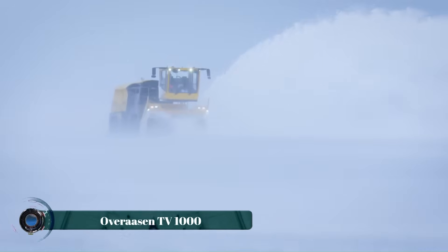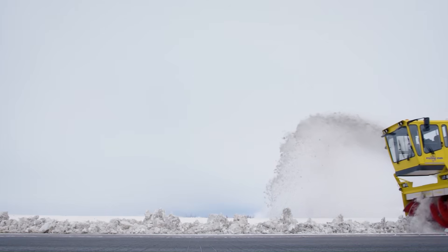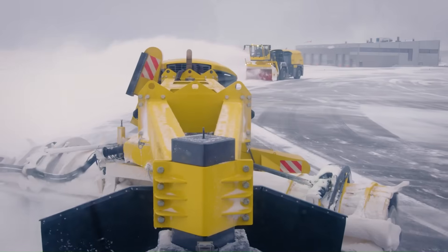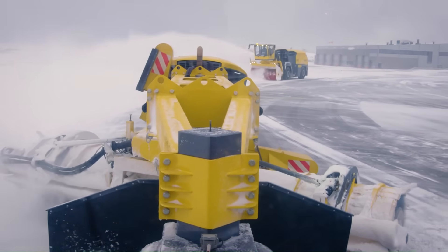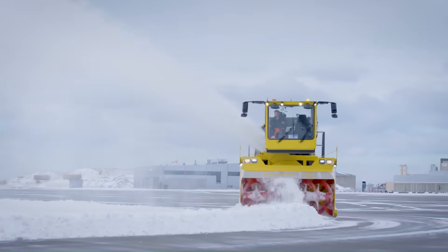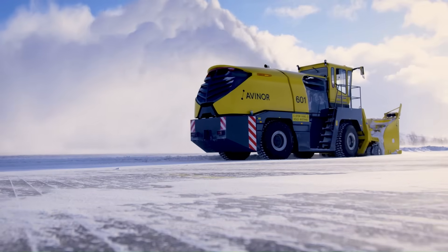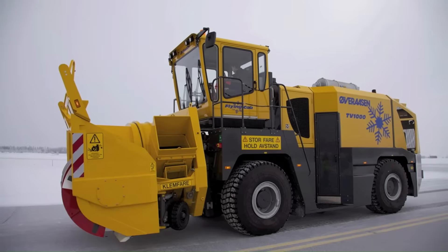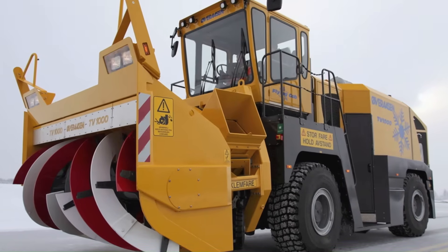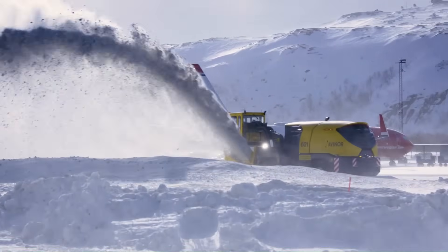When snow falls in relentless waves and covers everything in a thick white blanket, the Overaasen TV 1000 rises to the occasion with unmatched power and precision. Built for the most extreme winter conditions, this high-performance snow blower is a beast born in Norway and engineered to clear airport runways, highways, and heavy-duty snow routes with ease. Its heart beats with a 425-horsepower engine capable of handling up to 10,000 tons of snow per hour, throwing it far and wide with surgical accuracy.